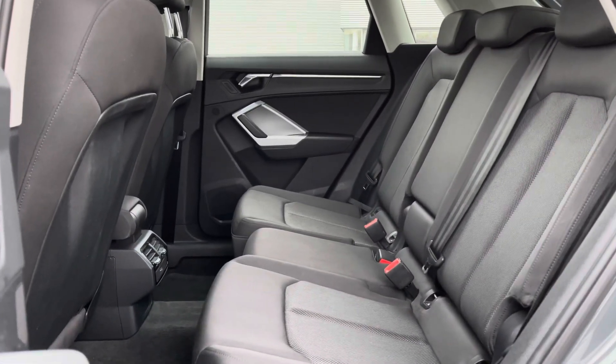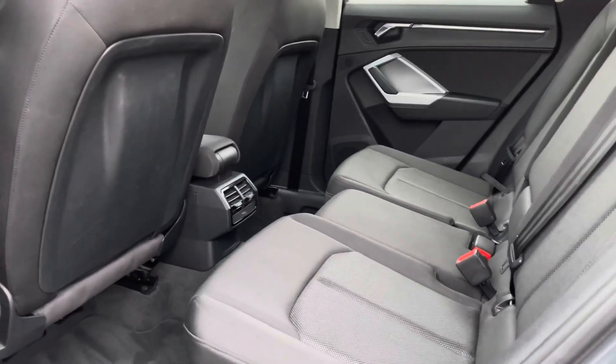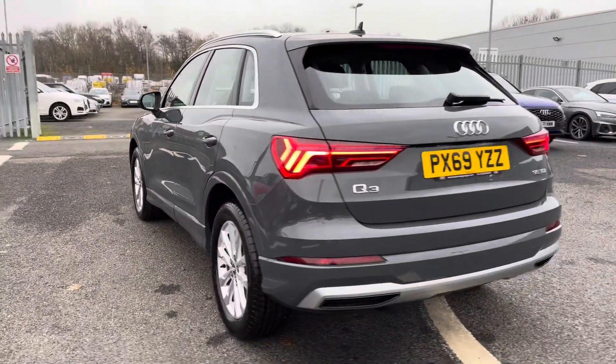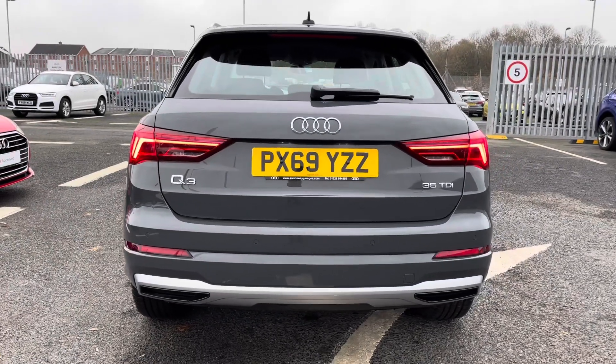A lovely cloth interior, very comfortable to be in no matter where you're sat, and you do have plenty of leg room in the back there as well. You also have an air conditioning panel, adding to the comfort for the rear passengers.